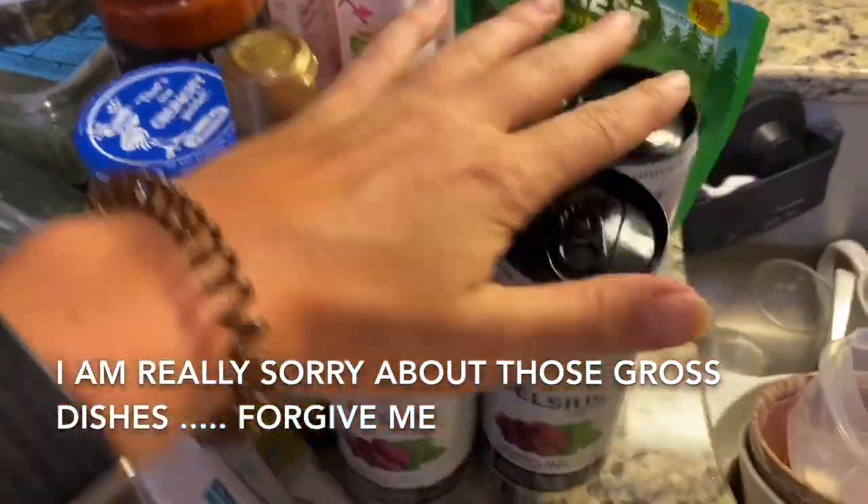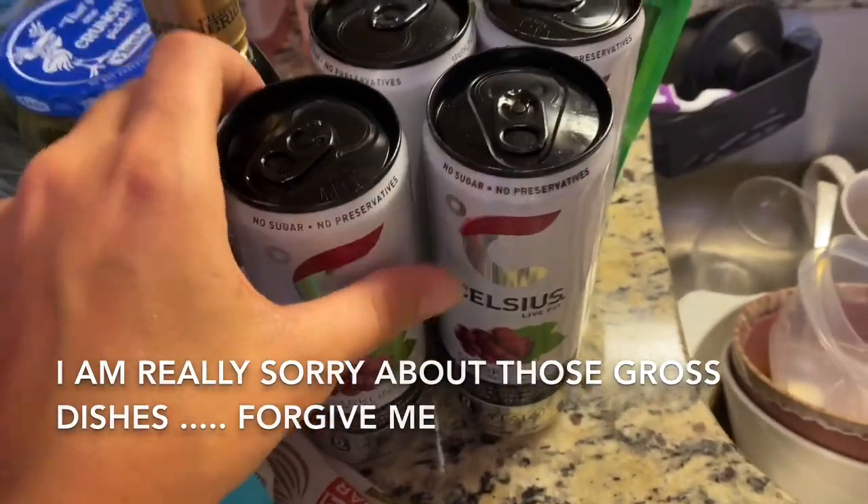One of the last few things I got are these Celsius drinks. I love these — they have a lot of caffeine, so if that's something you can handle health-wise, these are great. They also have a ton of vitamins and biotin. I don't recommend drinking a whole one and then going for a run, because I've done that and been so overly caffeinated that I've literally not felt good even a little bit. Each one of these has 200 milligrams of caffeine.